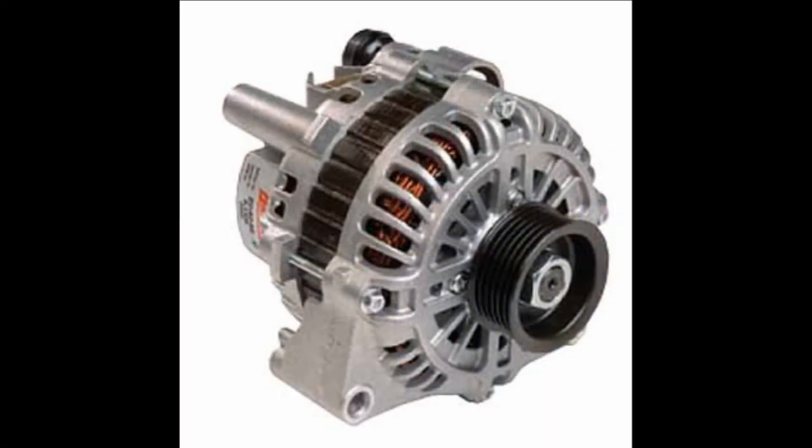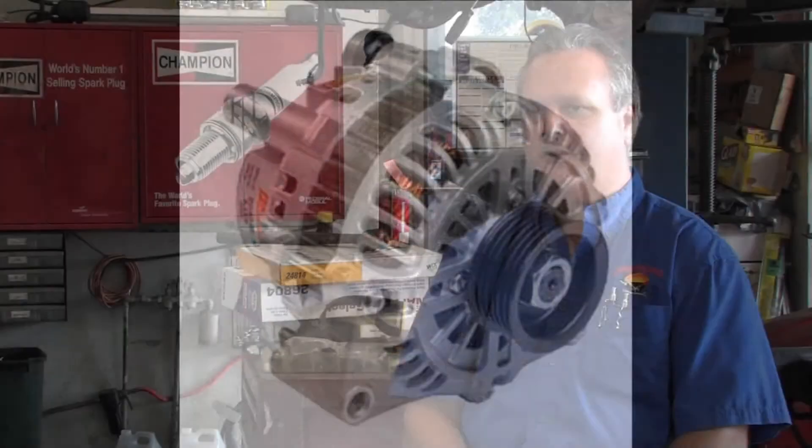I've seen people that don't do it. Engines that have not had oil changes in 25,000 miles, and they're already no good. So very critical issue. The other parts on an engine would be the alternator, which keeps the battery charged. You have a water pump, which keeps the water pumping through the engine. You have a power steering pump, which keeps your power steering working. So there are many components to an engine. Thank you.